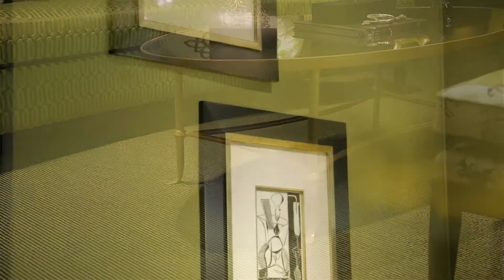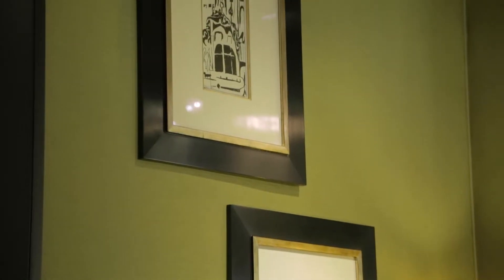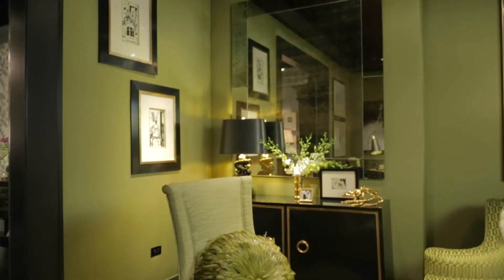What really sets the tone for the luxury is the Zoffany fabric I got from Nancy Corzine, upholstered on the walls. And then I decided, if it's going to be a sexy, luxurious room, we should pad the walls. So it's either for crazy people or for sexy people — it's one or the other.